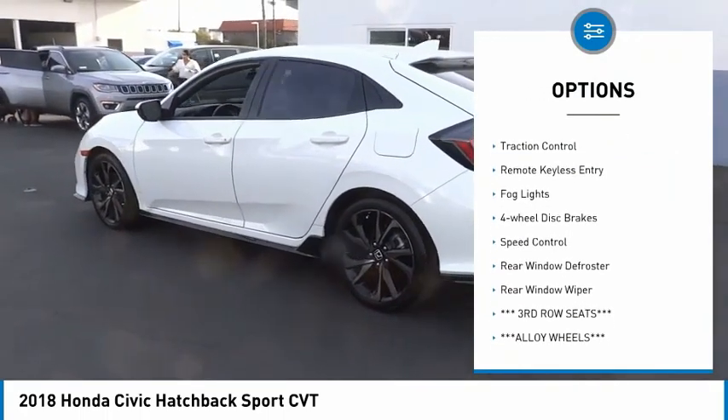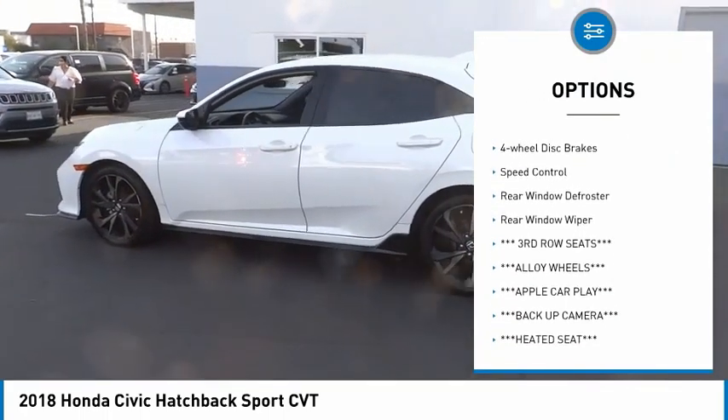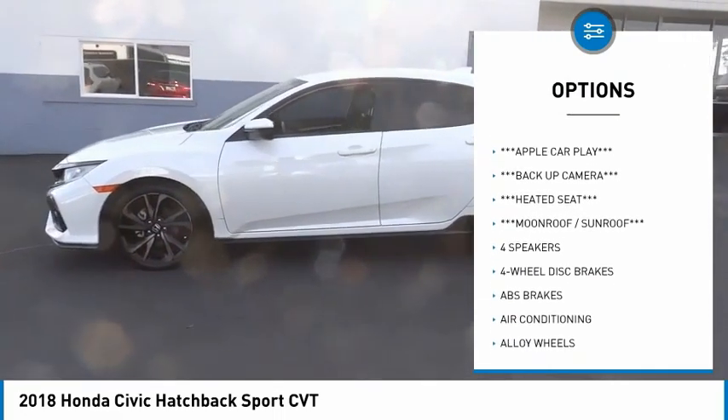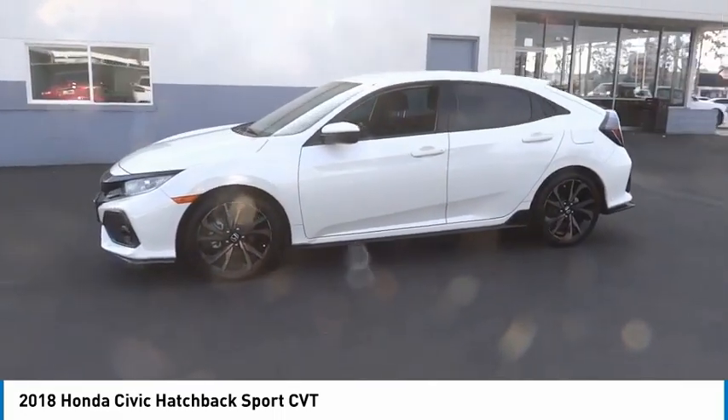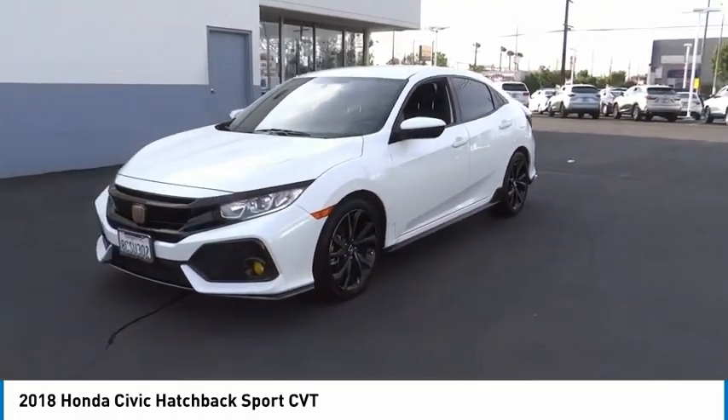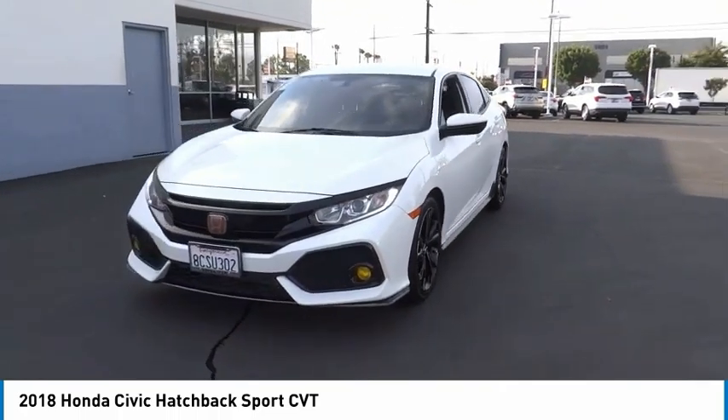Here are some of this vehicle's great options: electronic stability control, alloy wheels, brake assist, traction control, remote keyless entry, fog lights, four-wheel disc brakes, speed control, rear window defroster, and rear window wiper. Is love at first sight really possible? Let us know when you stop in.